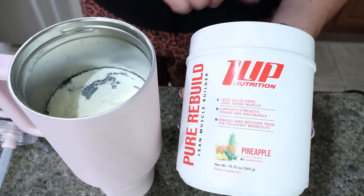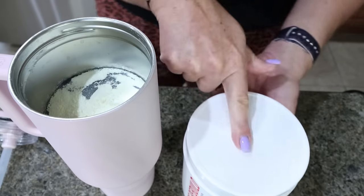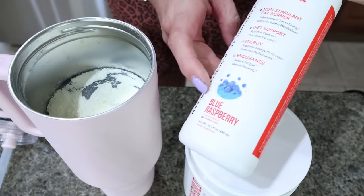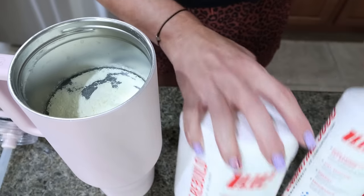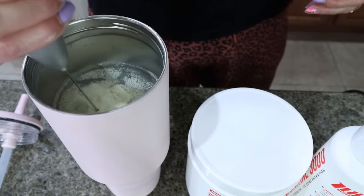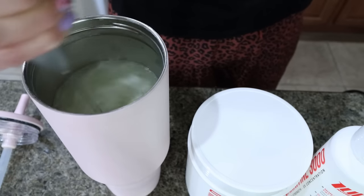I actually have a 20% discount for 1UP — I'll link it. This is what I took this morning before I went to boot camp. Right now I have the blue raspberry flavor of the L-carnitine. Both of these are amazing, so I'll link 1UP down below with 20% off, and I'll link Hydro Jug as well — I do have a discount for them. I'm just going to use my little frother, mix that up, add some ice, and my creatine is ready.